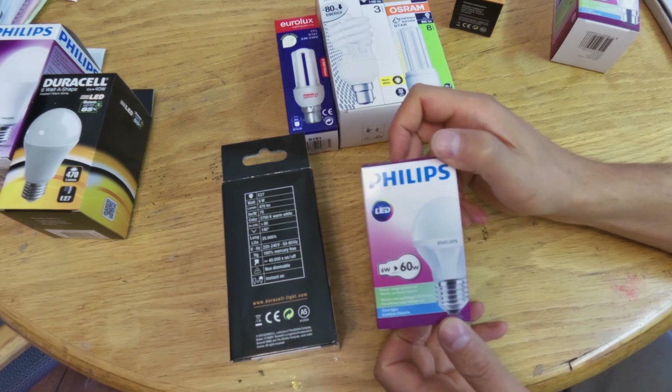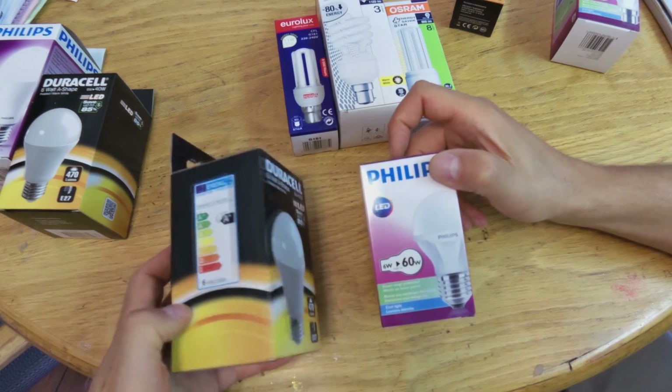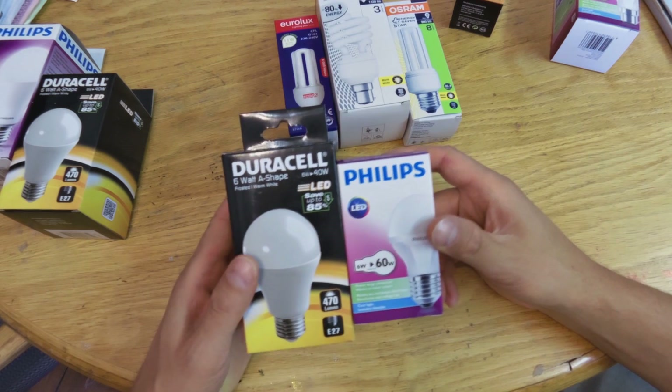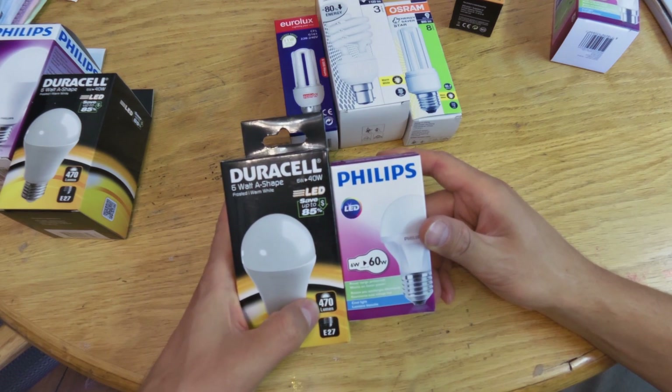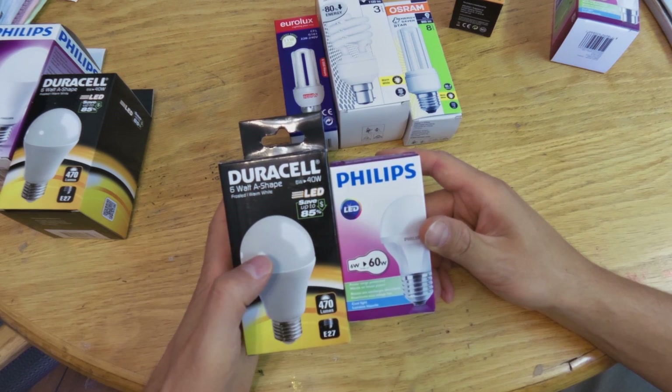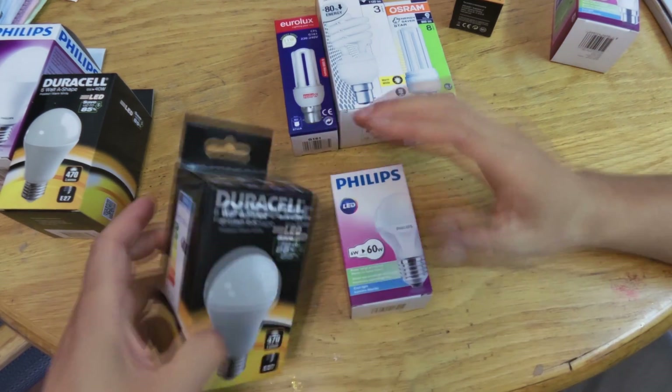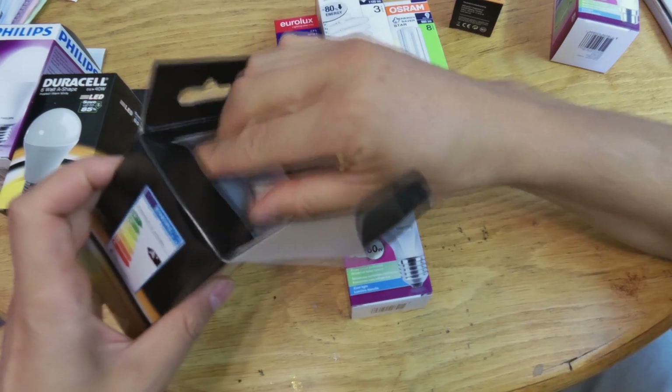This Philips was advertised as being on special, but a competitor has a similar product that is actually superior according to the specs — 470 lumens and it lasts five times as long. Now let's open them up and look more closely.